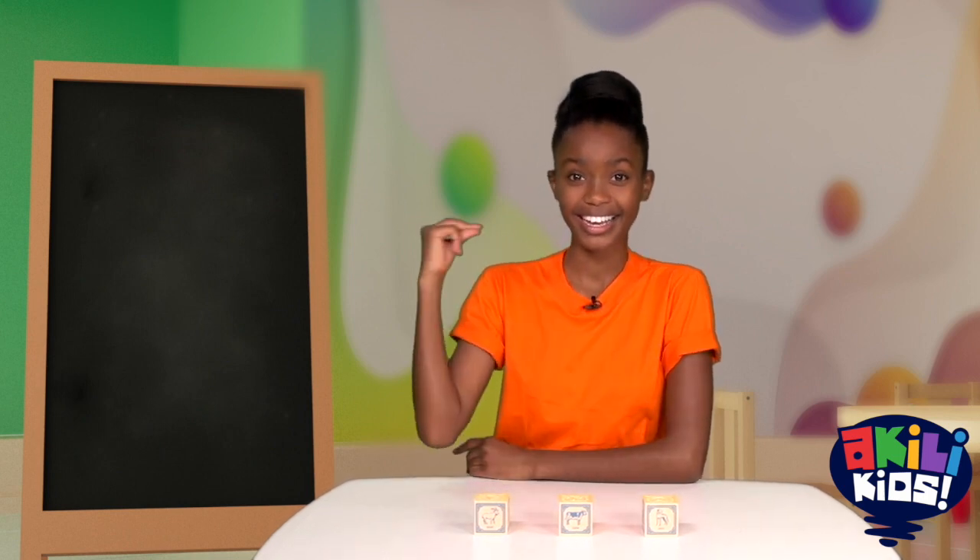Hi again! Let's talk about another number. This time I want to show you the number 3. Here's 3, and this is how you show 3 with your fingers. Can you show me 3? Try it.